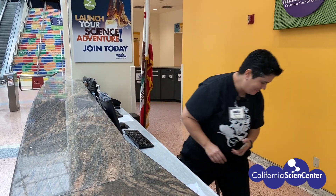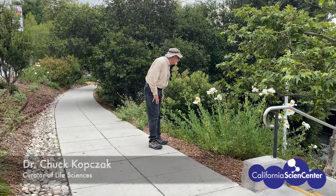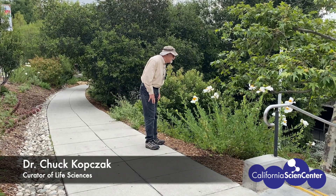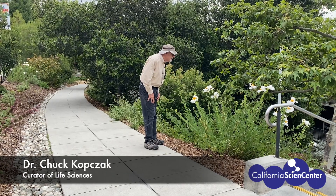My friend just texted me — he wants me to meet him outside. That's Dr. Chuck, Curator of Life Sciences here at the California Science Center, and he's an expert on five senses and how to use them to make observations.